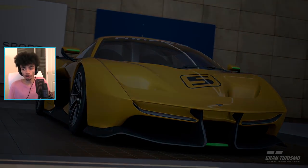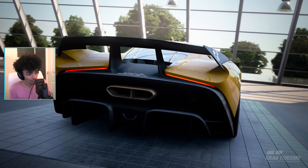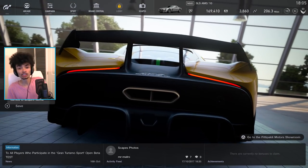God damn it, you're beautiful. You as well. Welcome back to GT Sport. This thing, I don't even know what it is. I just know that it's really nice looking.